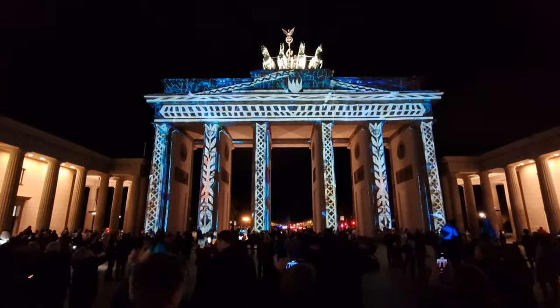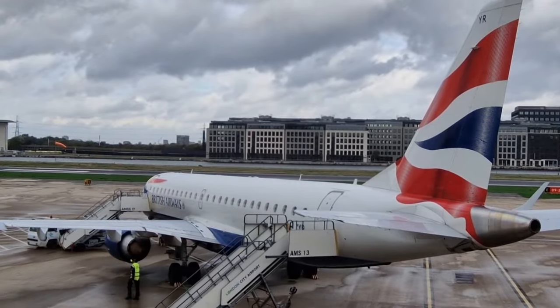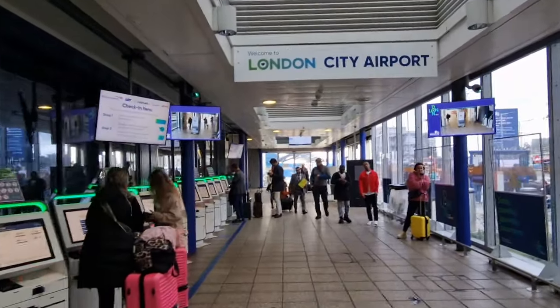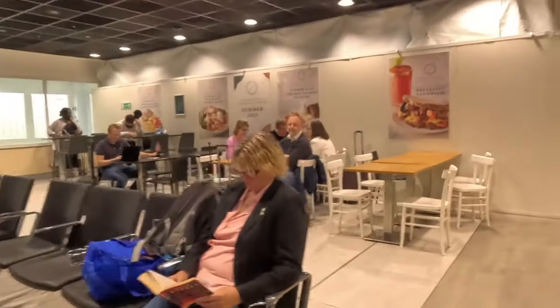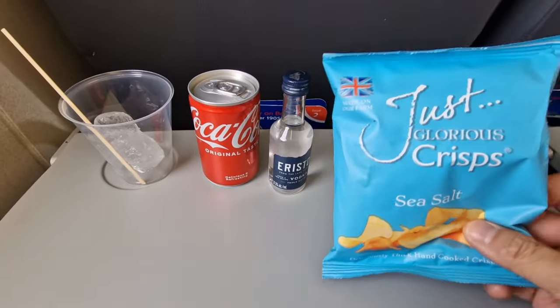This weekend, we are going to Berlin for the Festival of Lights, and we are flying there with BA City Flyer from London City Airport. In this video, I will show you our experience with this airport, check out its facilities, and see if there are any differences with the normal BA short-haul flights from Heathrow or Gatwick.